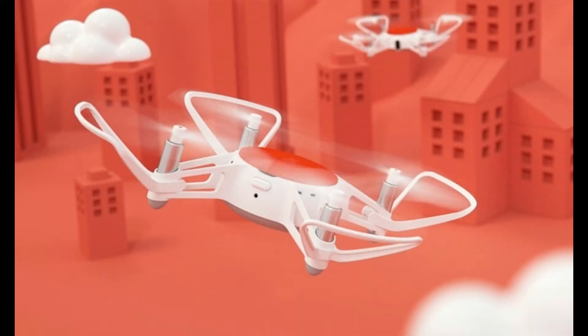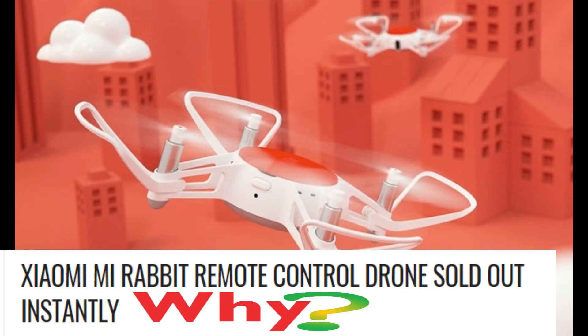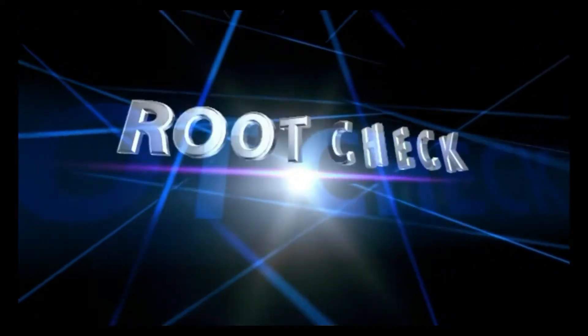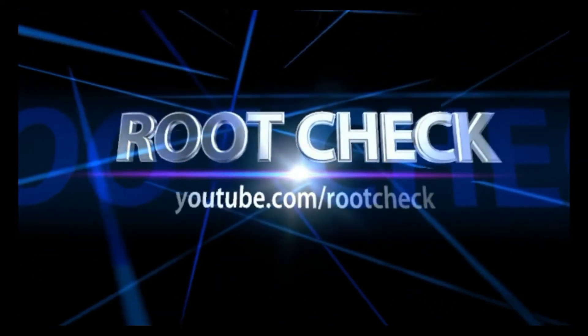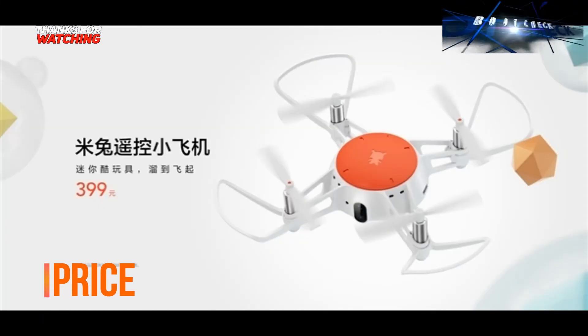Hello friends, last week Xiaomi launched a new drone — the rabbit remote control drone. Let's check out why it sold out so quickly. Let's start the video.